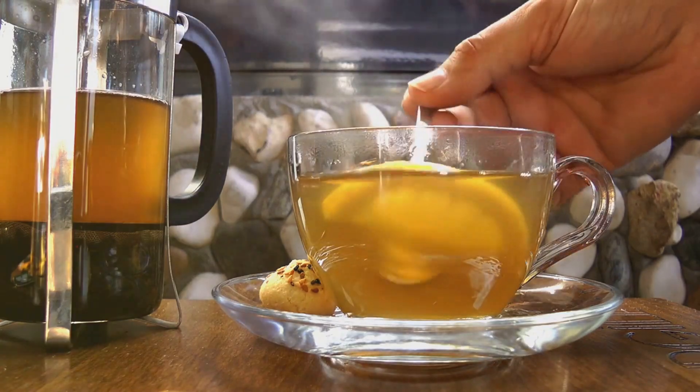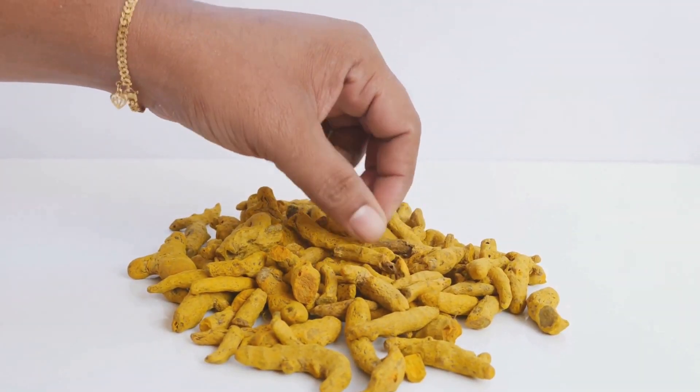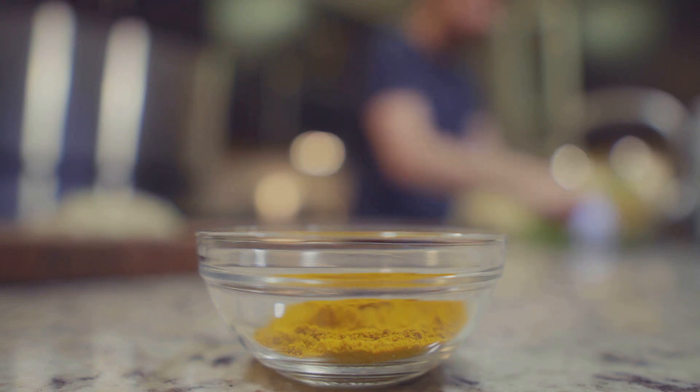Moving on to number eight, we have turmeric, the golden child of anti-inflammatory herbs. This vibrant spice doesn't just color your curry, but also paints a healthy picture inside your body.